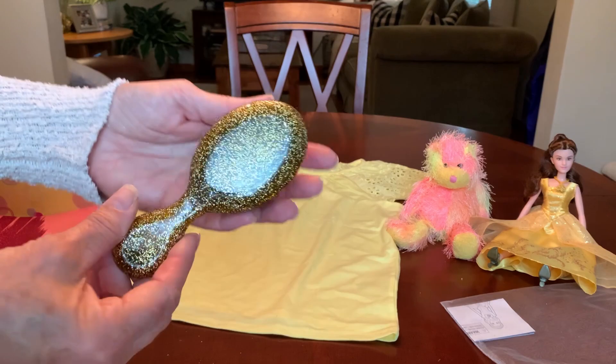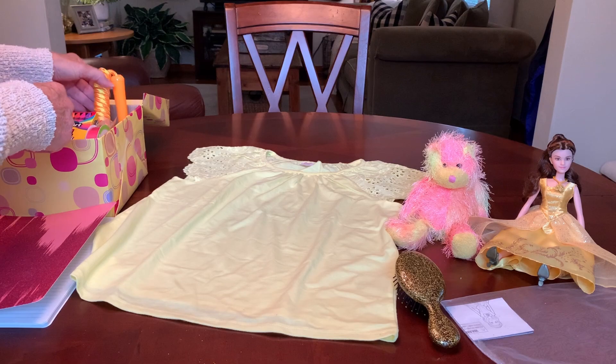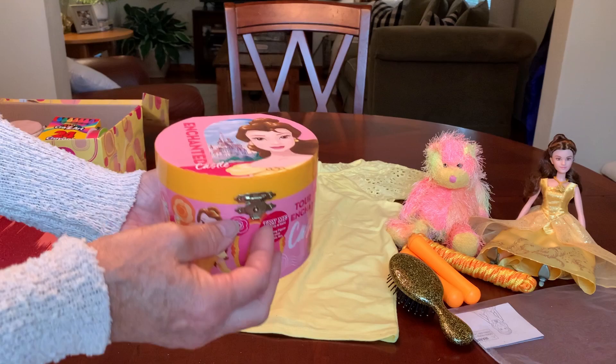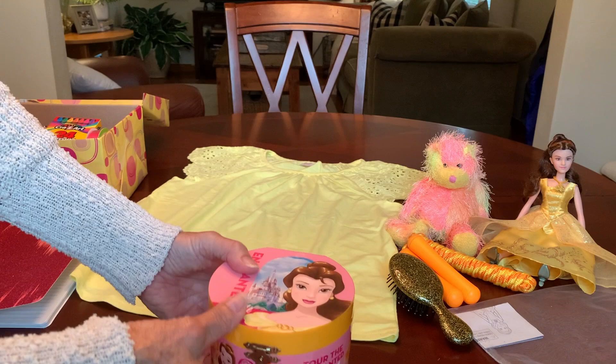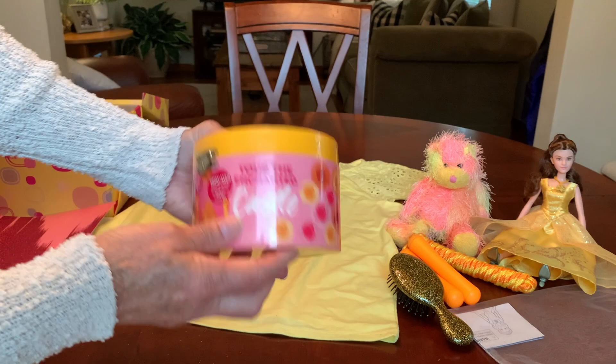Her hairbrush is a pretty glitter gold hairbrush that I got from the Dollar Tree. She has a yellow jump rope, 10 cents from Walmart summer clearance. Last year after Christmas, I bought a couple of these music boxes from Walgreens for, I think, $1.99, and this one happens to be Belle. It is so pretty.